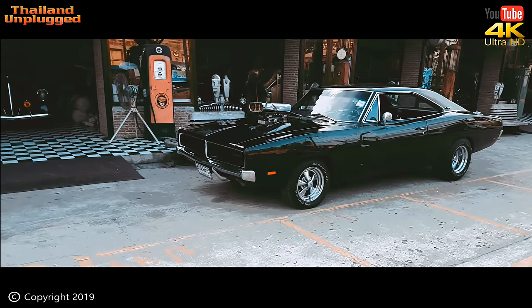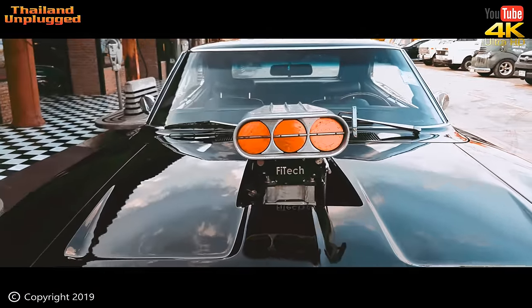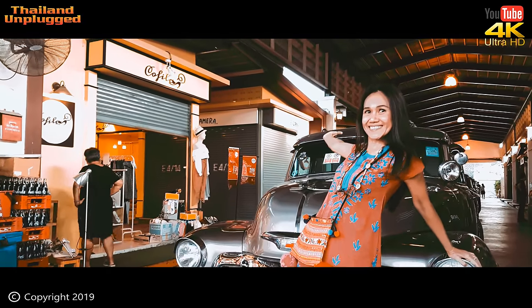Check this out — this is the Chrysler Charger. Nice, huh? It's also got a supercharger on it for the extra boost. And there's Mel — she's after an extra boost in money so she can buy one.